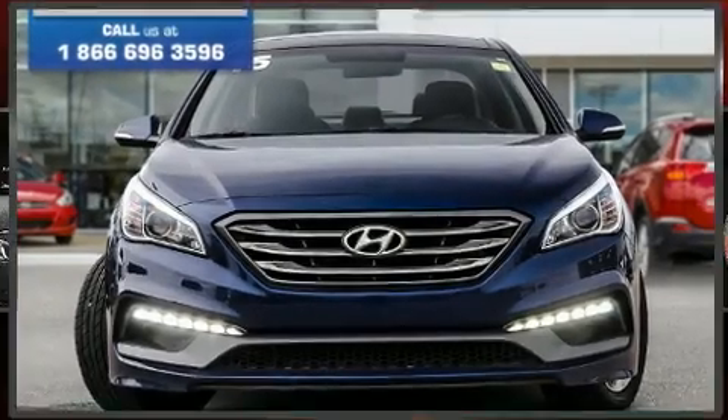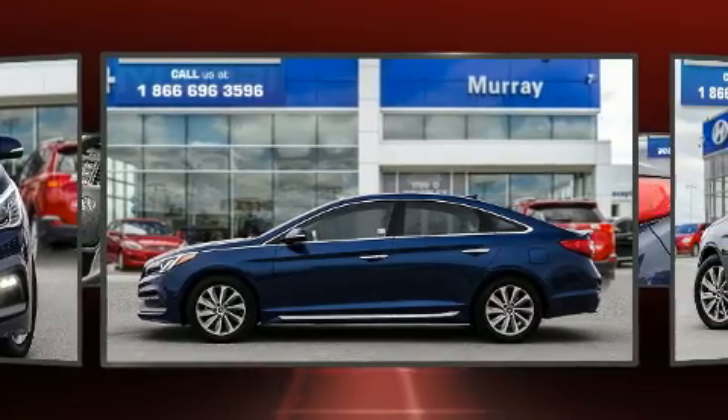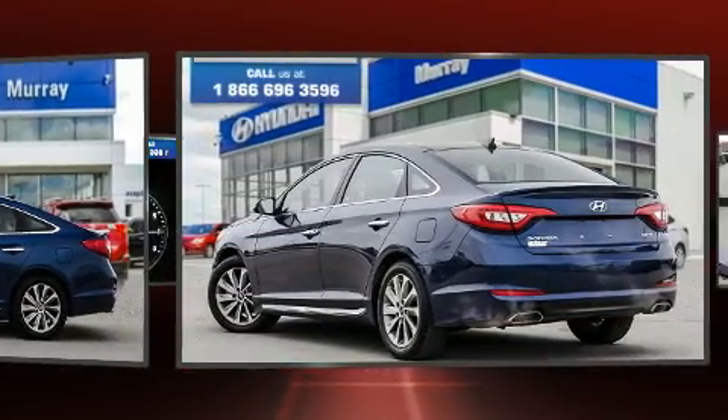Get excited about the 2015 Hyundai Sonata. Smooth gear shifts are achieved thanks to the efficient four-cylinder engine. And for added security, Dynamic Stability Control supplements the drivetrain.